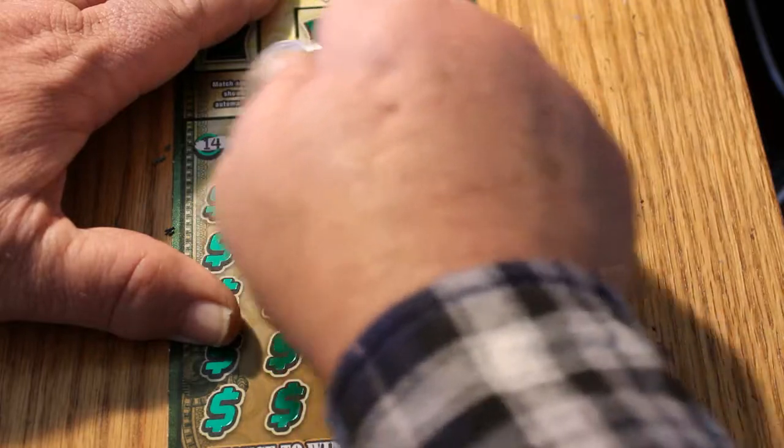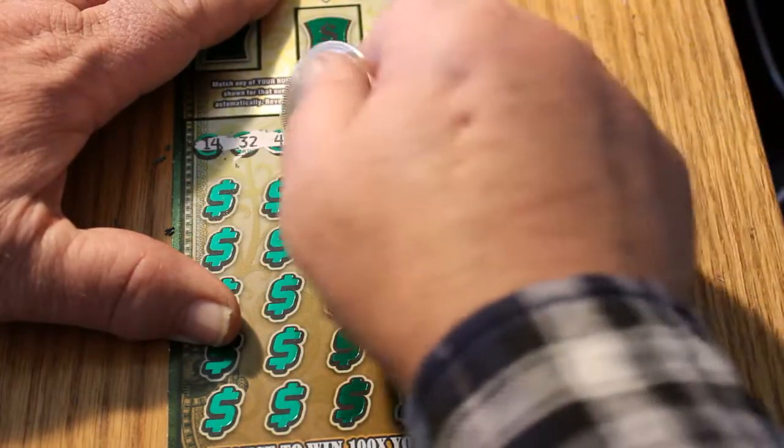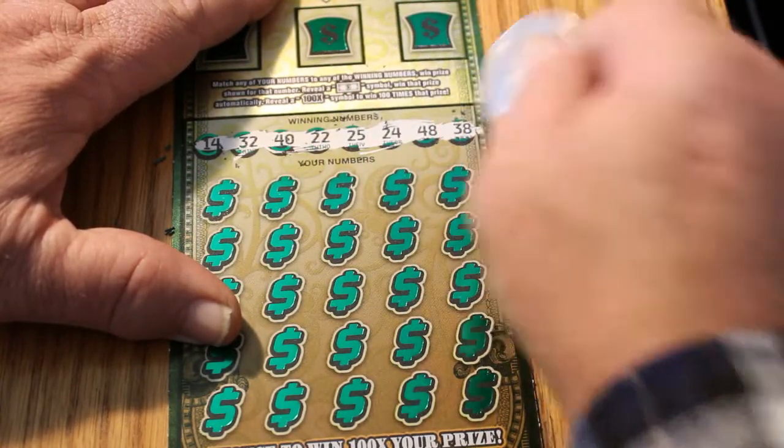Winning numbers are 14, 32, 40, 22, 25, 48, and 38.